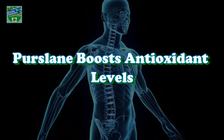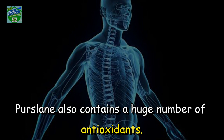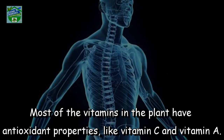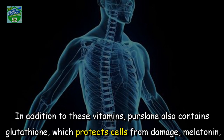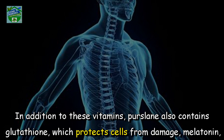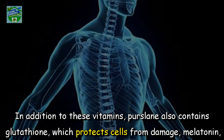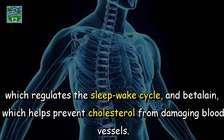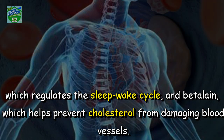Purslane boosts antioxidant levels. Purslane also contains a huge number of antioxidants. Most of the vitamins in the plant have antioxidant properties, like vitamin C and vitamin A. In addition to these vitamins, purslane also contains glutathione, which protects cells from damage; melatonin, which regulates the sleep-wake cycle; and betalene, which helps prevent cholesterol from damaging blood vessels.